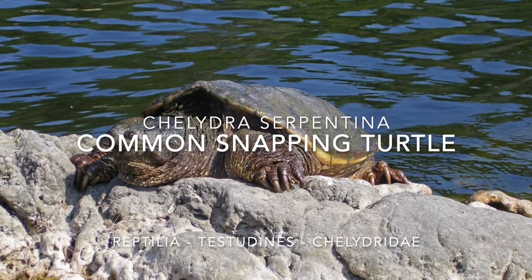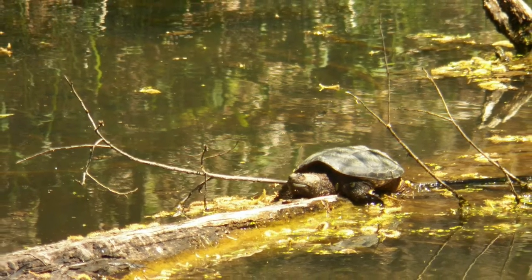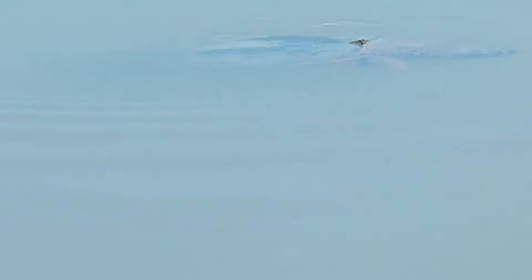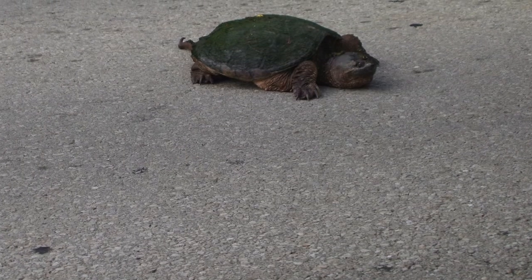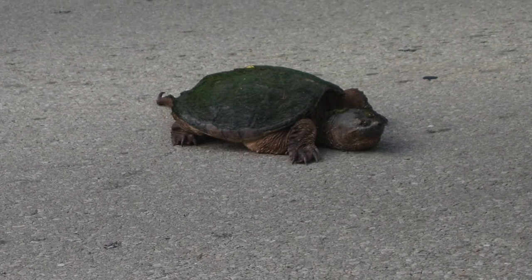This big beauty is a common snapping turtle, and every year in the spring we see turtles like this in all of our native Ontario wetlands moving around a lot more. Some are looking for new places to live. A lot are looking for places to lay their eggs. You have to be really careful when driving around roads around wetlands, and keep your eyes open for these guys, because they're not very quick moving and can easily get hit on the road.